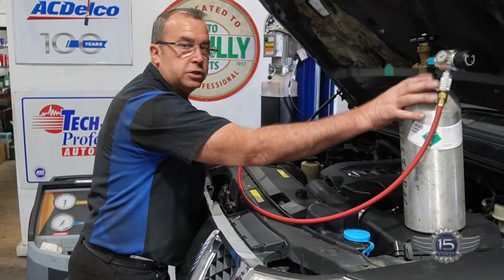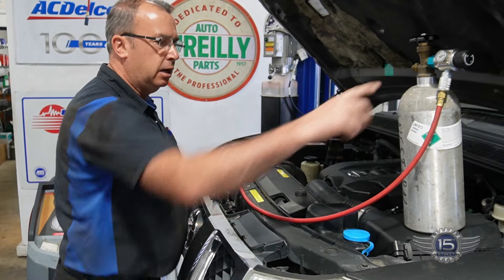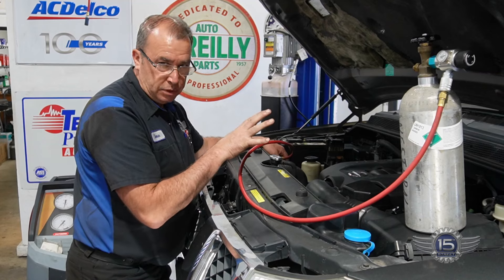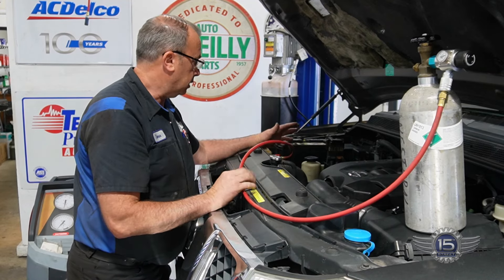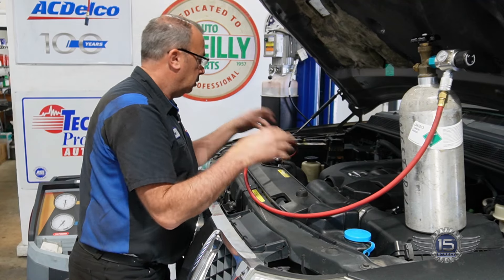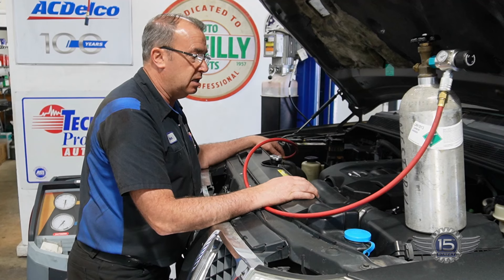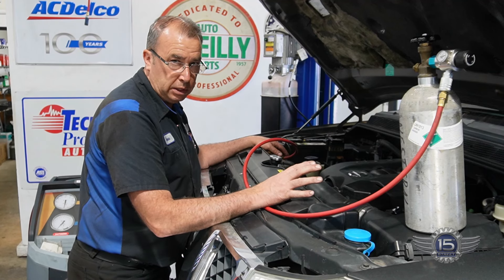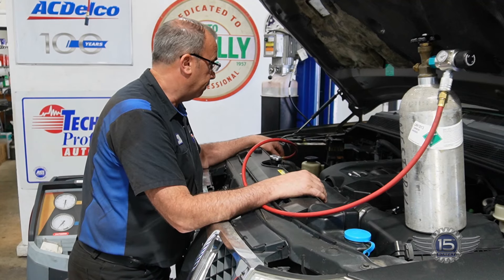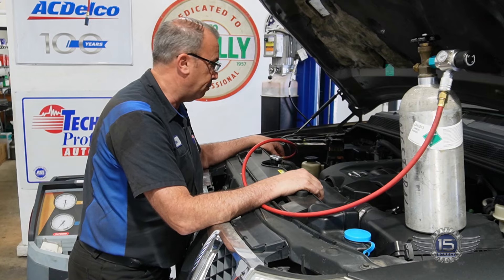Here's our compressed CO2. I've got it set at about 70 PSI. The hose is going into the high side of the system. The system was empty, totally evacuated, so the only thing in there is CO2. I'll just let it sit there and fill the system up. Anything that leaks out we'll be able to find with our CO2 indicator. I'll let it sit here for a minute, then I'll take you inside and we'll see if we can find any leaks at the evaporator.